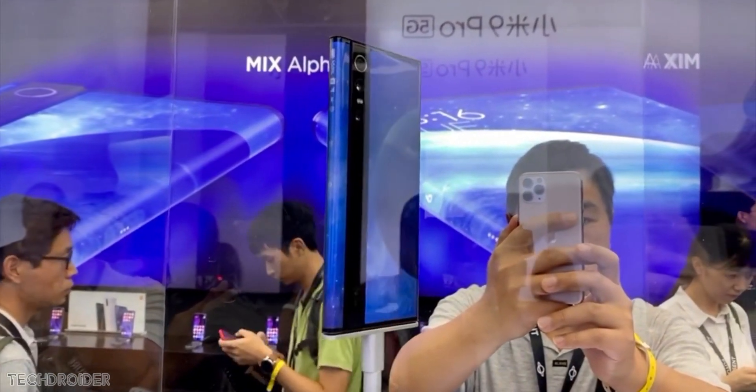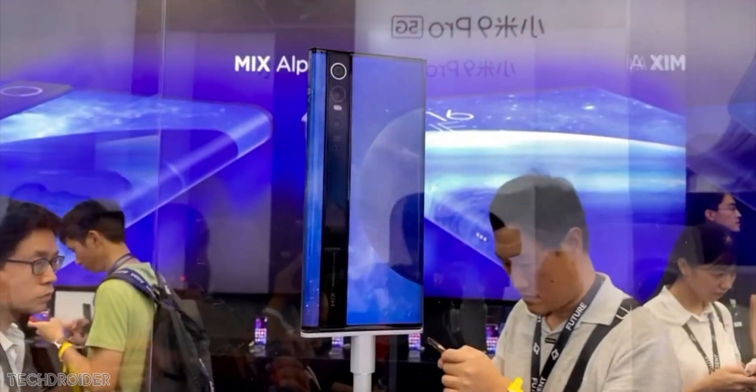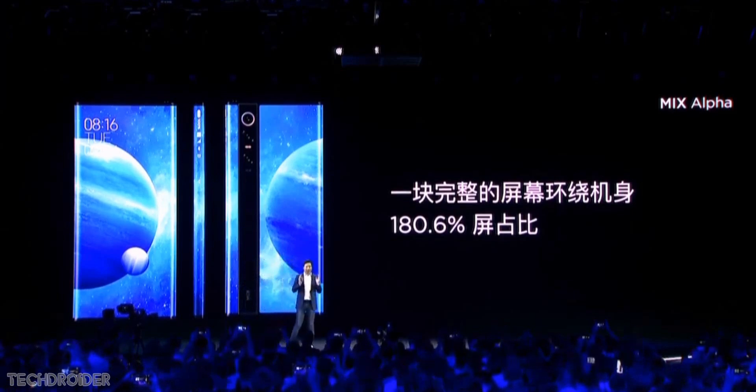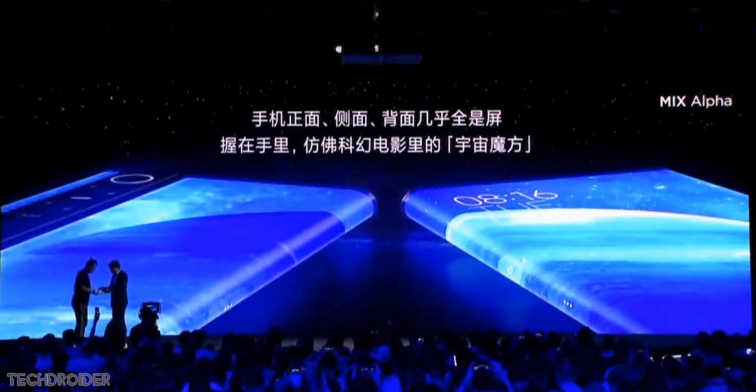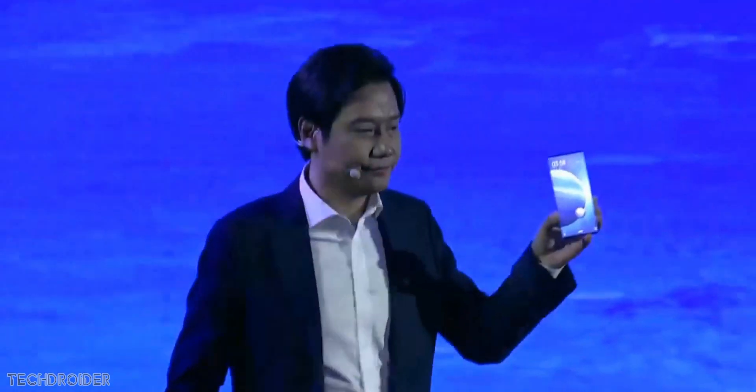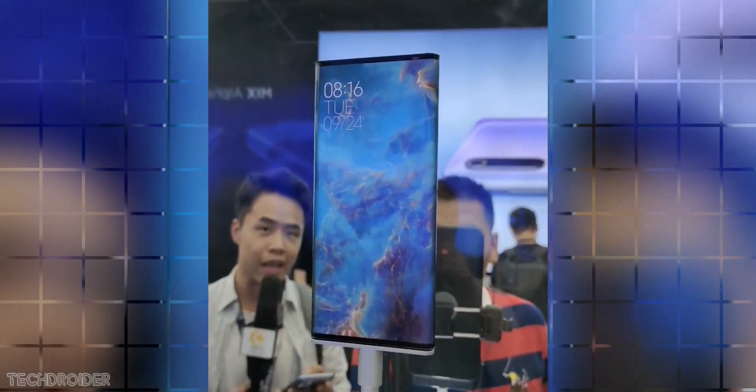The Xiaomi Mix Alpha has a 180.6% screen-to-body ratio — the highest ever. We still have a top and bottom chin, 2.15 inches to be exact, but it's symmetrical. The front is basically a full display panel with no notch or holes, and the screen goes all the way to the back, stopping at the ceramic camera section.